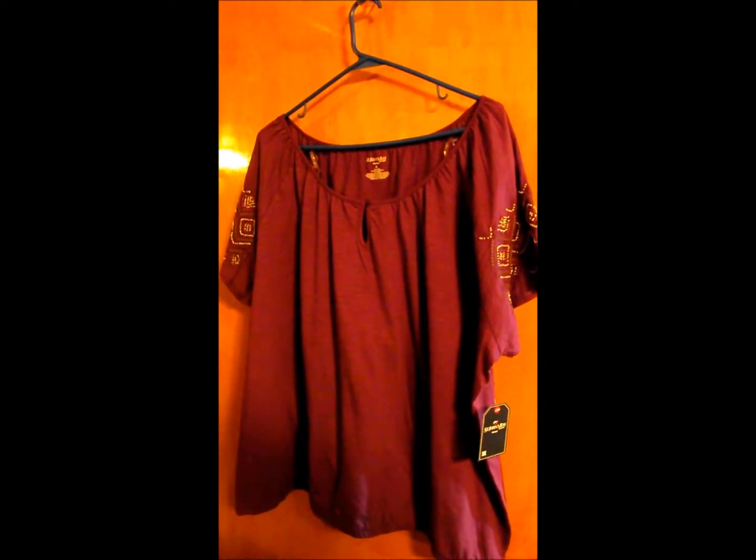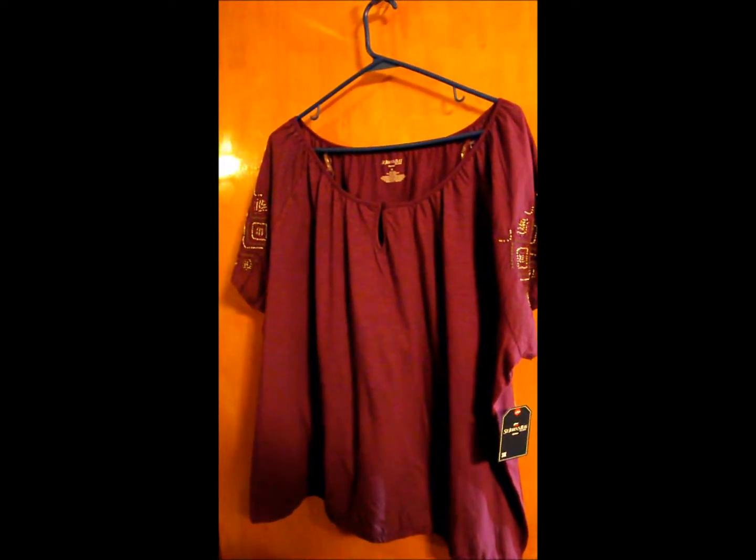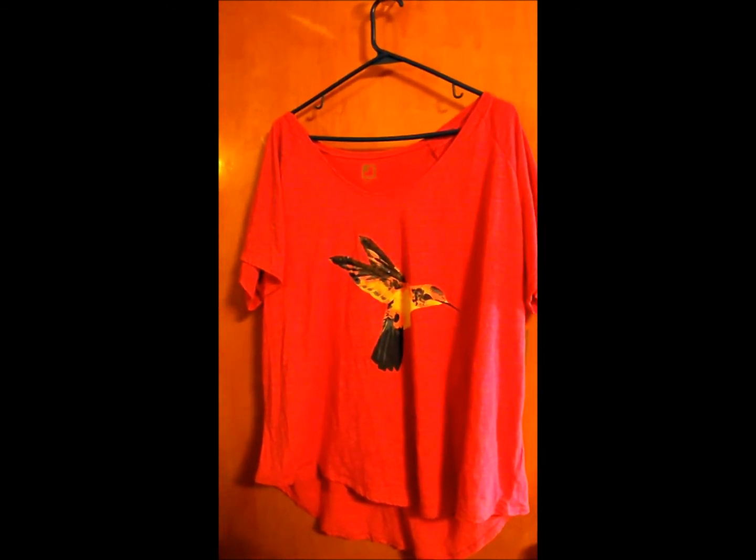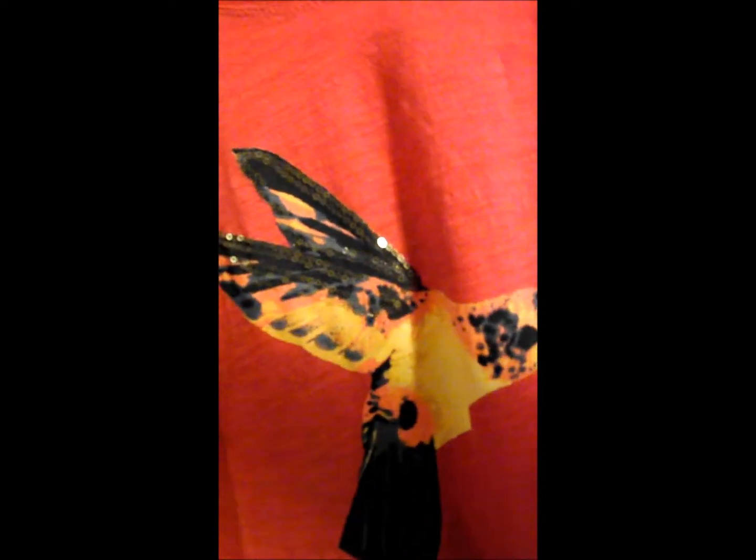I also got a couple tops for $4.99 each. This one was also $4.99. The color's kind of off here because there's not a lot of lighting in this part of the room, but the hummingbird has some little sparkle sequins on it.